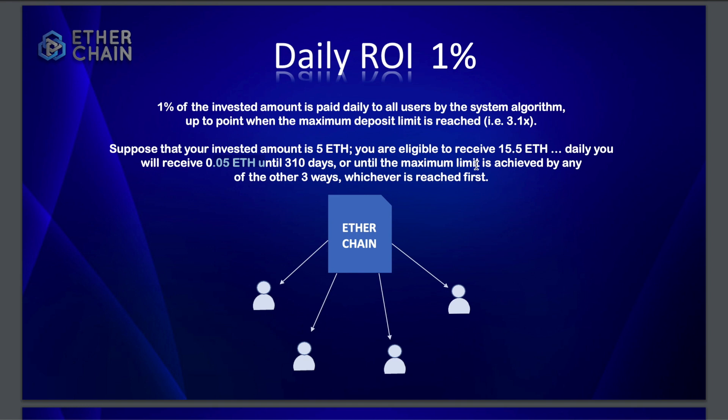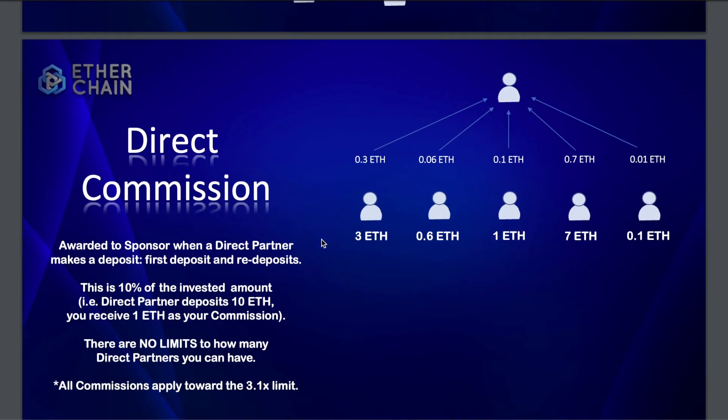You get 0.05 ETH per day until 310 days or until the maximum limit is reached. For example, if you invest 5 ETH and your referral bonuses push you to the 310% threshold, your contract ends and you'll need to restart with a new contract. That's smart in my opinion because it keeps money always flowing into the project.